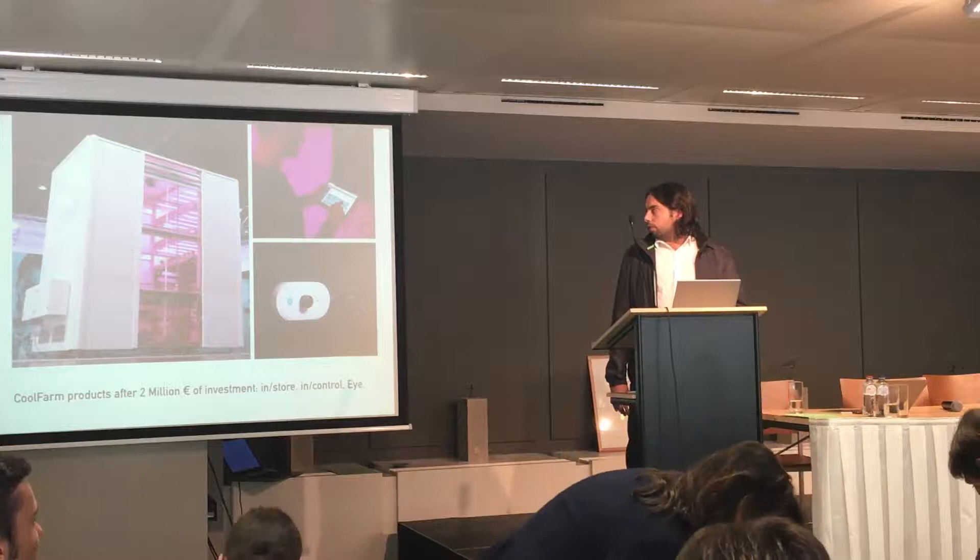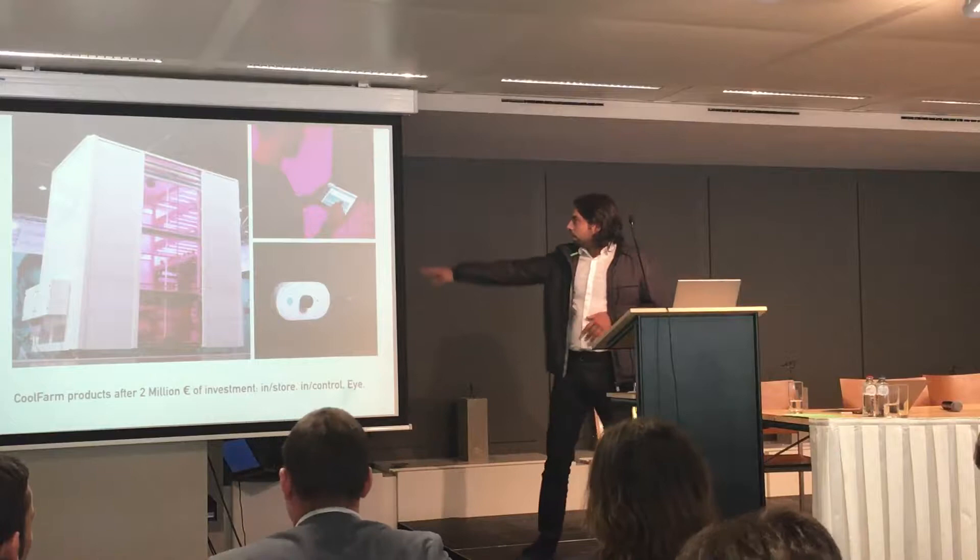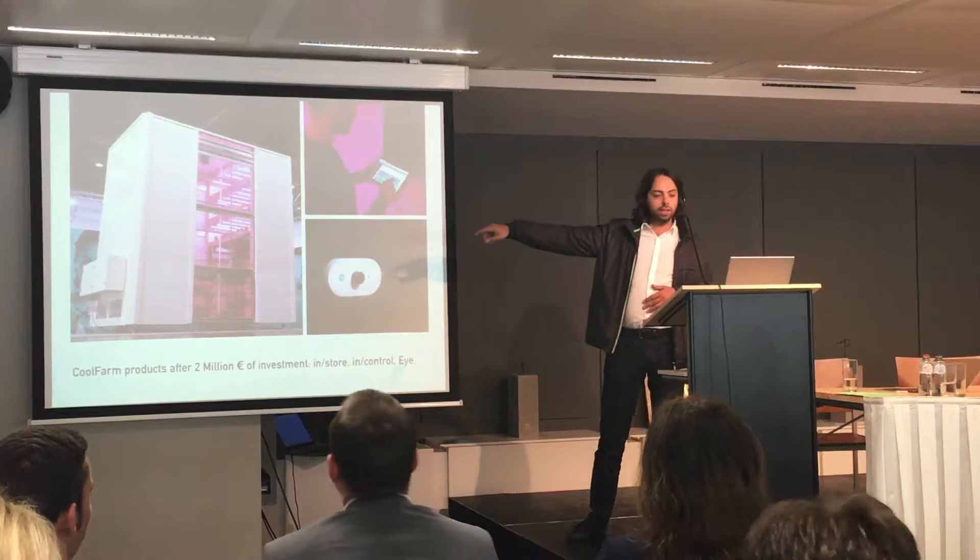After two million euros of investment, we built these three products: here is the control system, CoolFarming Control; here we have the CoolFarmEye and Darinstar. I'm going to talk more about each of them.